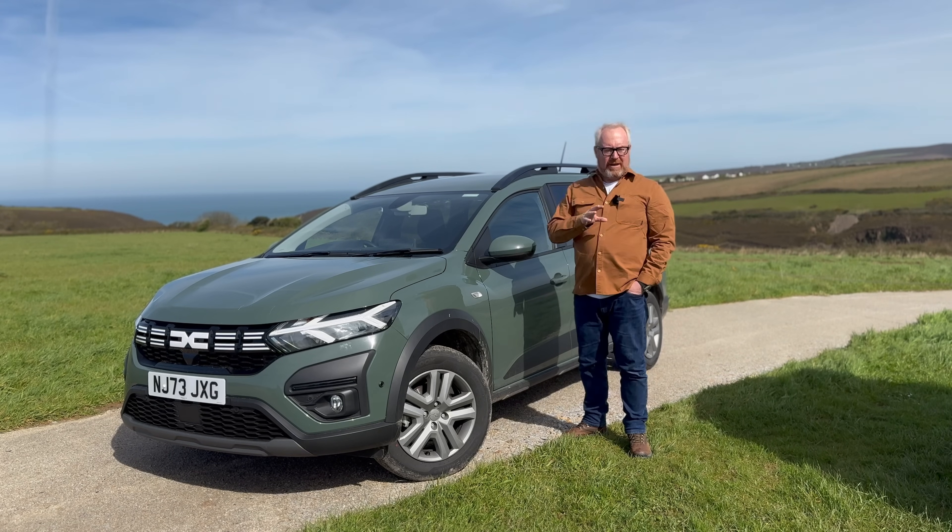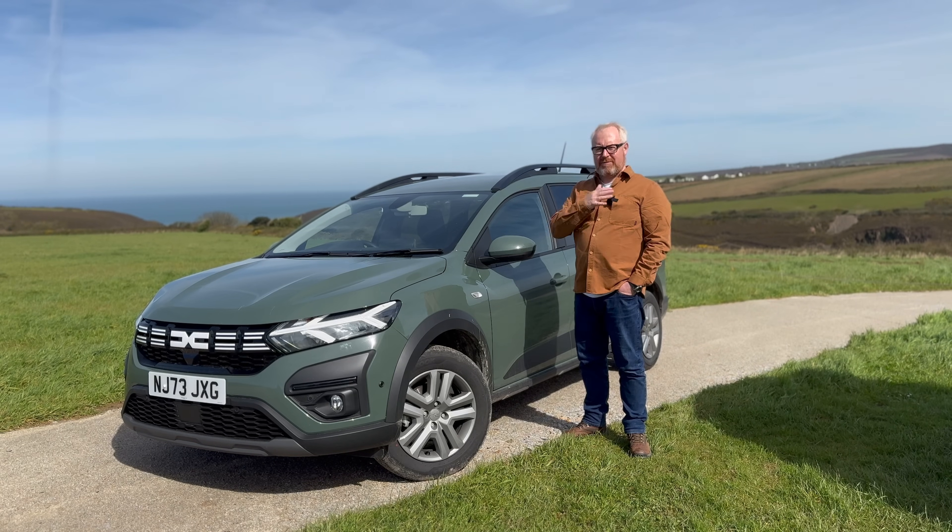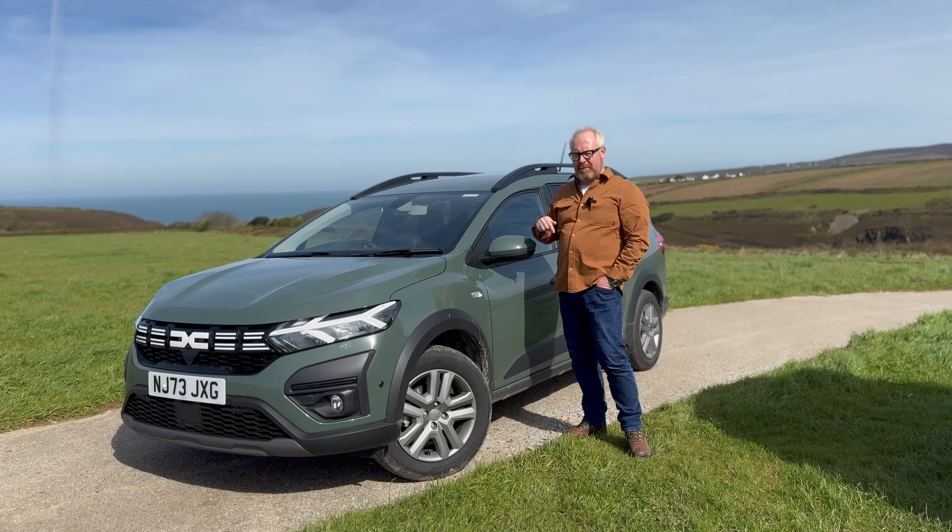One quick caveat: it's quite windy here. I'm up on top of this lovely Cornish hillside, so apologies if there's a bit of wind noise on the microphone.